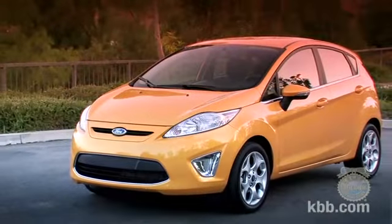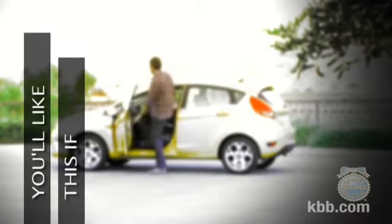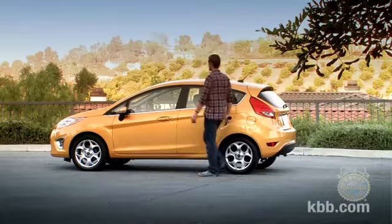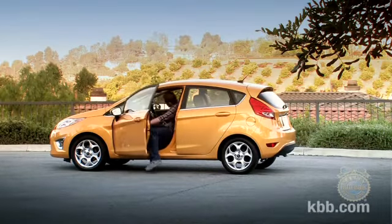Hello and welcome to our comprehensive Kelley Blue Book review of the Ford Fiesta. You'll like the Ford Fiesta if you want an efficient, modestly priced, and cool looking compact car.